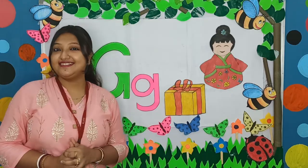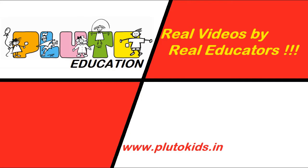Thank you children. Hi kids. I hope you loved this real video by Real Educators. Please do subscribe to our channel. Thank you.